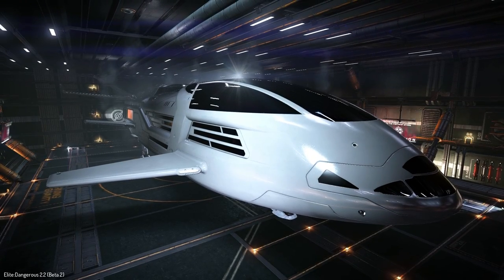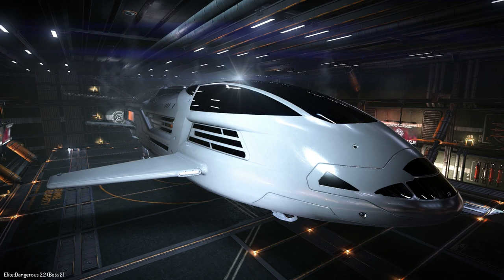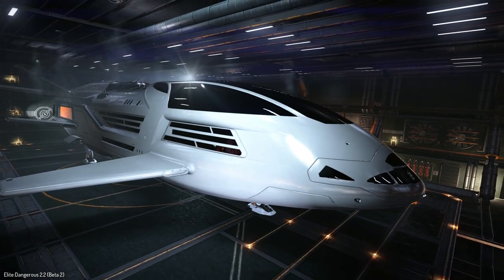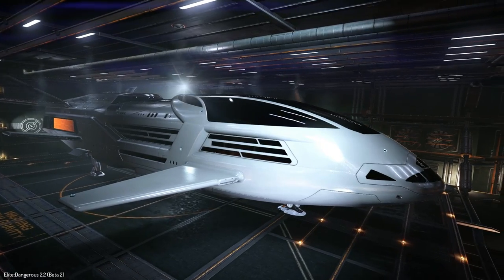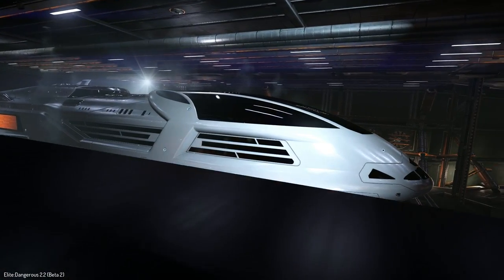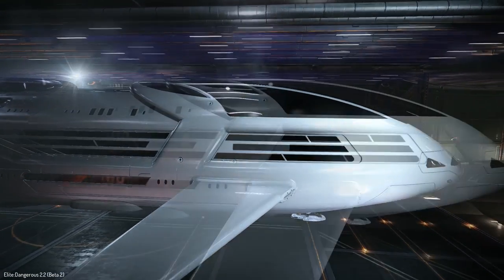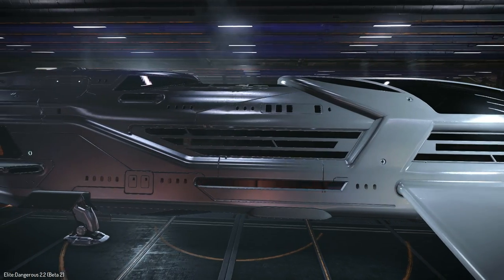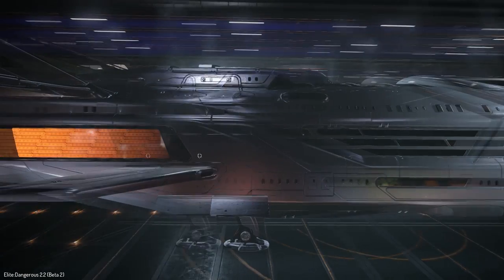Hello again friends and loyal wolf pack members, Chaos Wolf here and welcome back to the Elite Dangerous 2.2 beta server. What we're going to be having a look at now is this little beauty, the Beluga Liner. This is going to be the largest of the passenger vessels — it's so large I can barely get my camera around it without clipping into the walls.